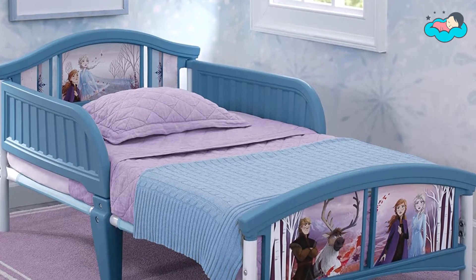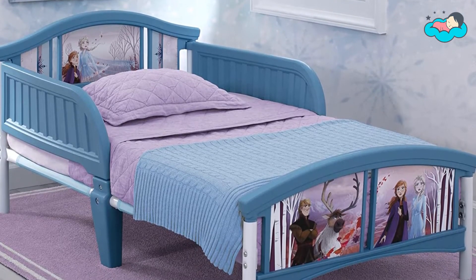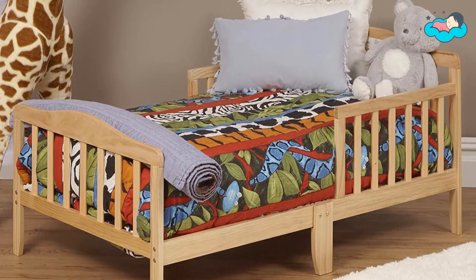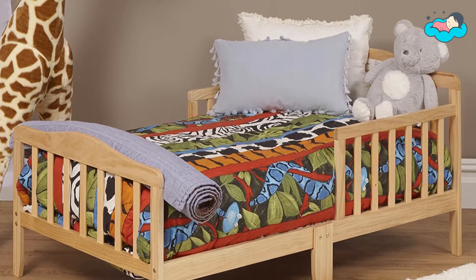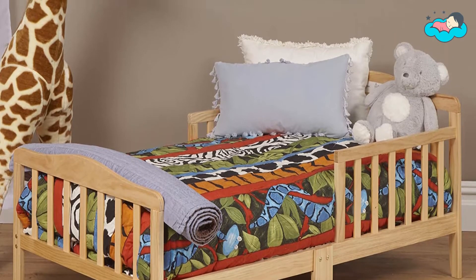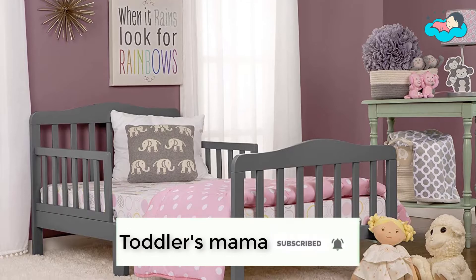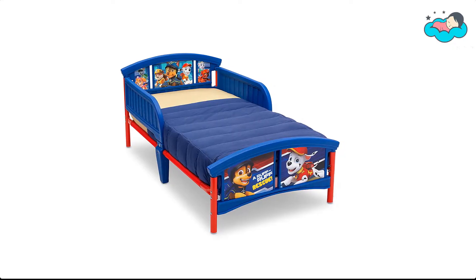Hey, in this video you will be checking out the best collection of beds for toddlers. We have combined them according to their features, quality, and ease of use. Check the description box below for more information, and make sure to subscribe to Toddlers Mama and hit the bell icon for new videos.